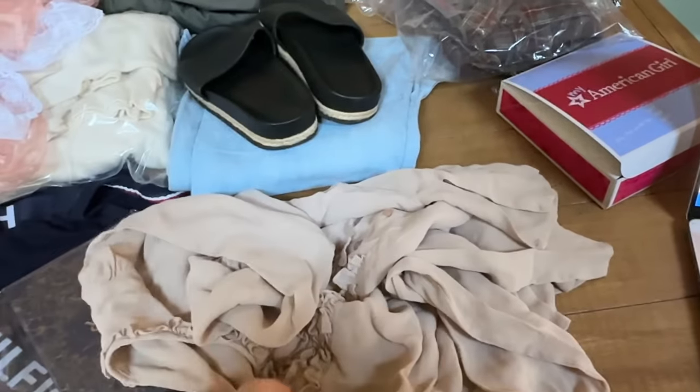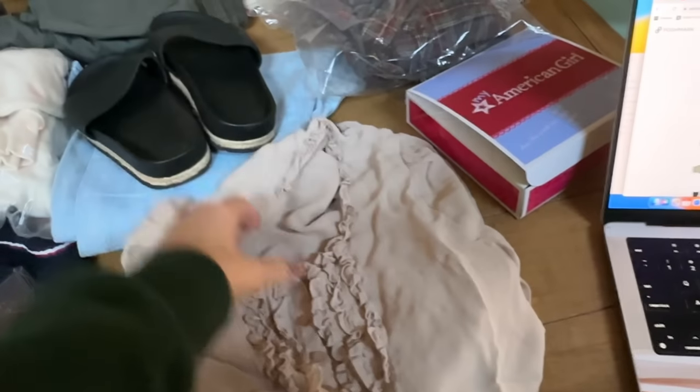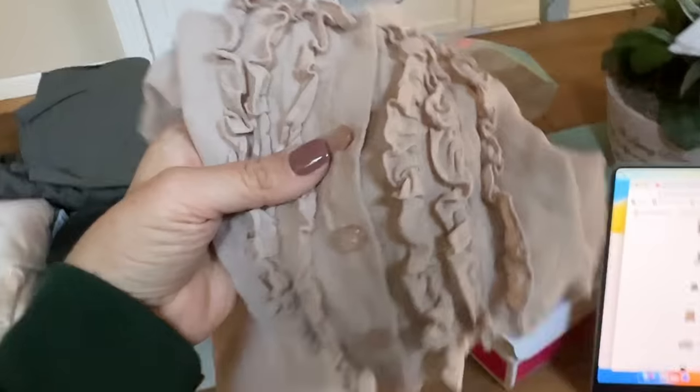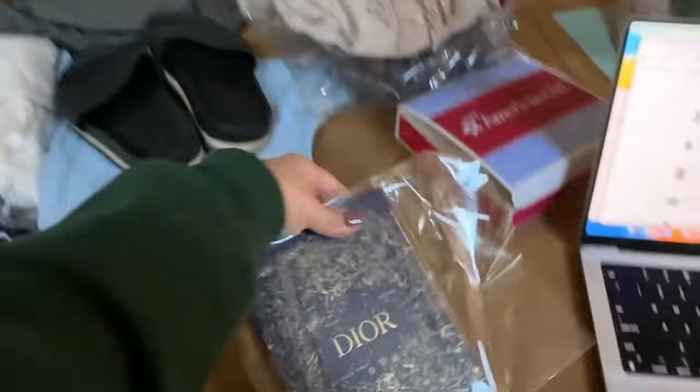This is another vintage shirt — it's Pendleton, size 12, and it is silk. This sold for $22, which was 40% off, so I probably had it priced a little bit high. Not all Pendleton is created equally; this is not what Pendleton is known for — their silk. So that probably was priced a little high.